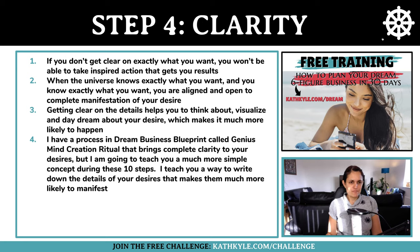Step number four is clarity. If you don't get clear on exactly what you want, you won't be able to take any inspired action that actually gets you results. When the universe knows exactly what you want and you know exactly what you want, you are aligned and open to complete manifestation. Getting clear on the details helps you visualize and daydream about your desires, which makes them much more likely to happen. I'll teach you a powerful writing process called scripting to bring clarity to your desires.